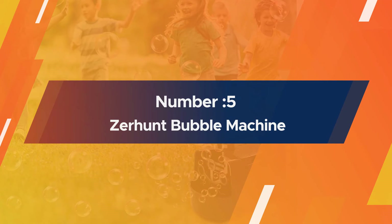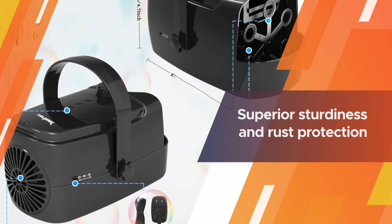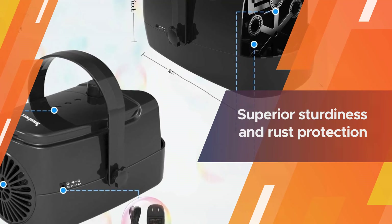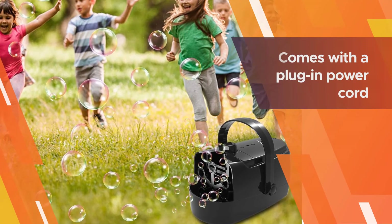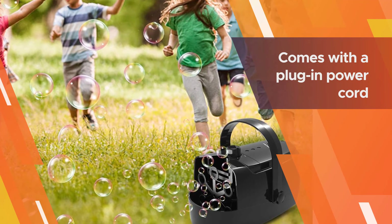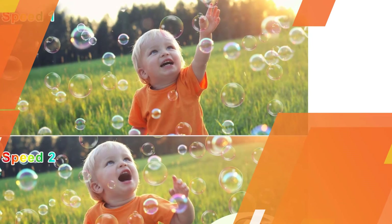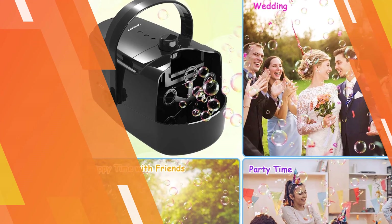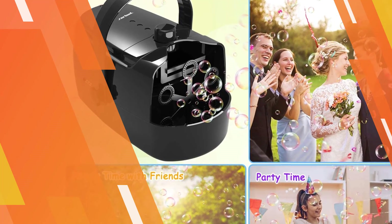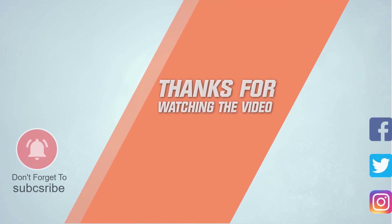Number five: Zerhunt Bubble Machine. Made of durable, high-quality ABS plastic, it offers superior sturdiness and rust protection. It has an official FCC toy safety certification, suggesting it's safe to use around children and pets. This upgraded version includes a safety feature where touching the spinning wands causes the machine to stop, preventing injuries. The Zerhunt bubble machine comes with a plug-in power cord or can be used with batteries when you're not near an electrical source, making it ideal for almost any location. For more details, click the link in the description. Thanks for watching.